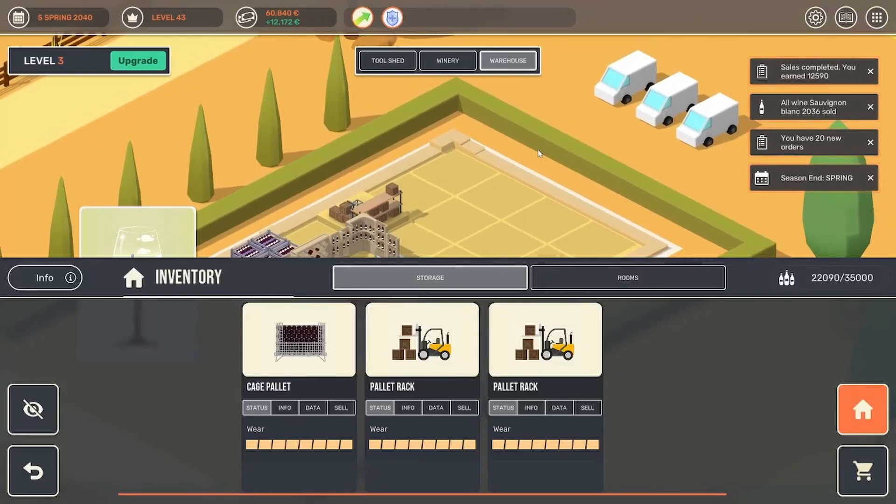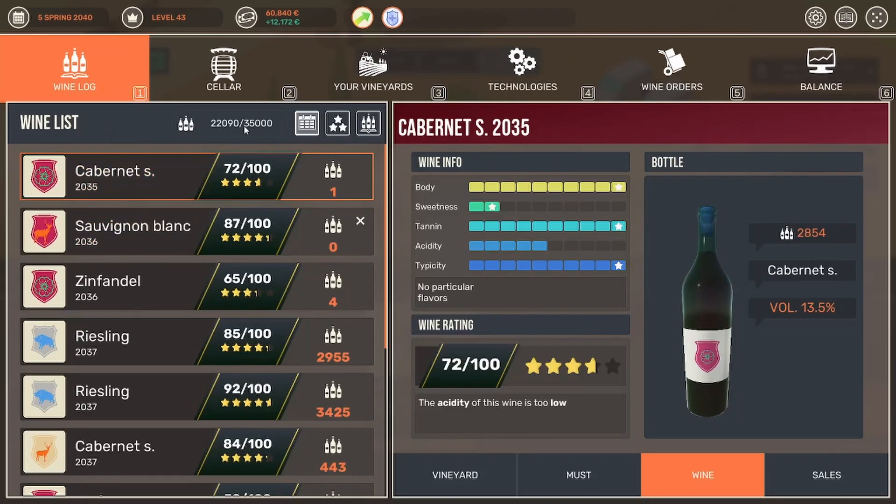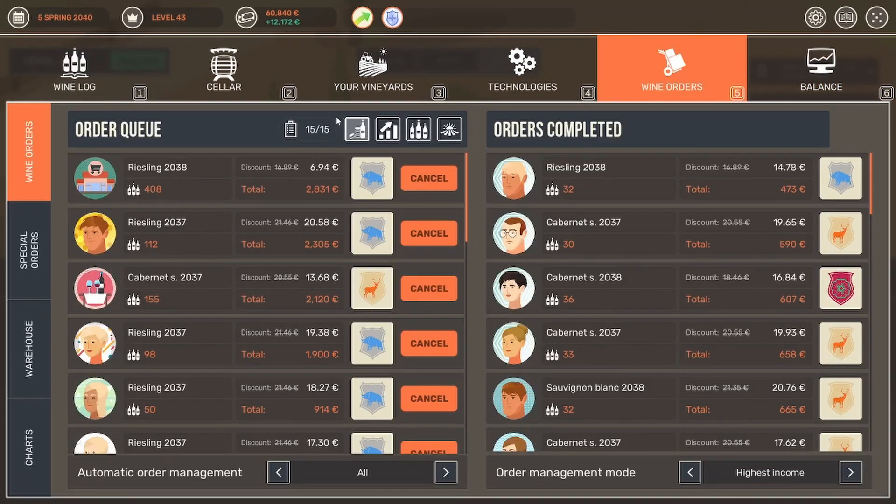The warehouse we upgraded because we are starting to get quite the backlog on our bottles. As you can see, we're currently at 22,000 bottles. We did just upgrade the warehouse so that now we can sell 15 orders each turn instead of just 10. That's going to help us increase our money flow and reduce the backlog. Because eventually I would like to switch it back to private and restaurants, and not sell it to the stores — the stores always want a big heavy discount.